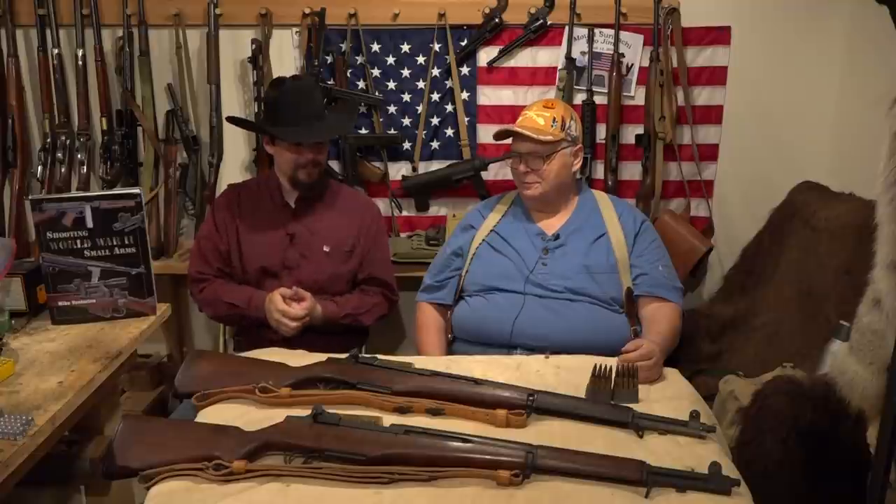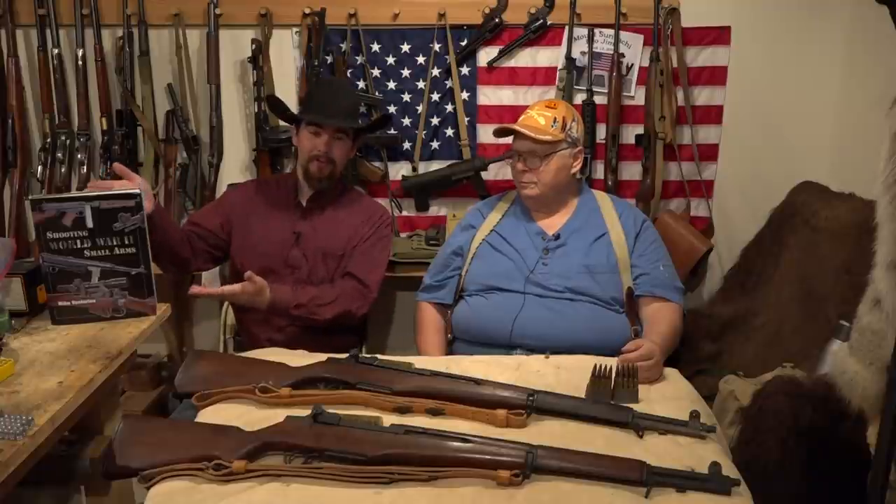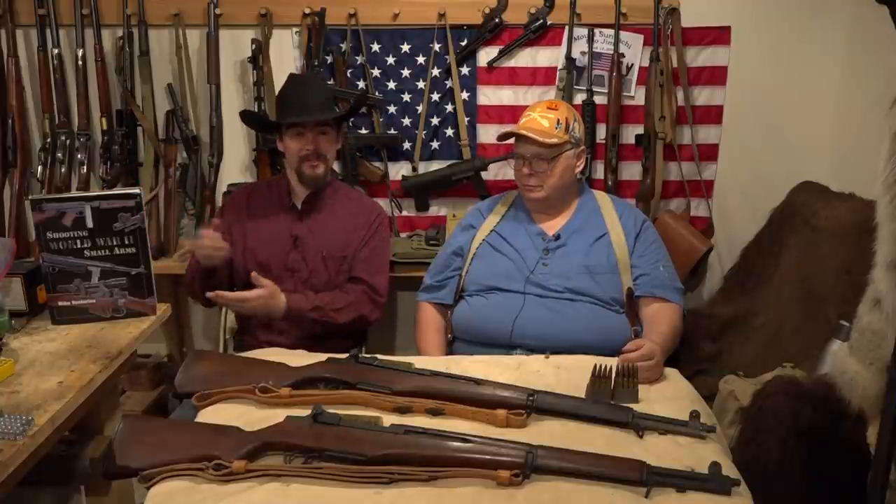Welcome back to another episode of Hand Loader TV. In this episode we're continuing with our series on World War II small arms. My good friend Mike Venturino is here to help explain some of the stuff and talk about these neat old guns. He's also the author of Shooting World War II Small Arms — a great book and I'd encourage you to check it out.